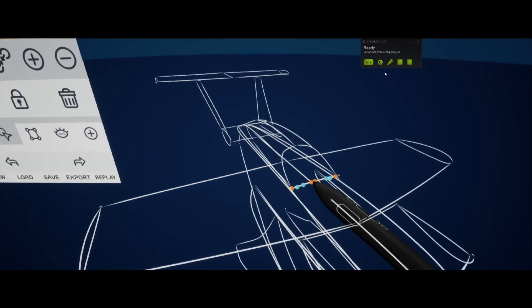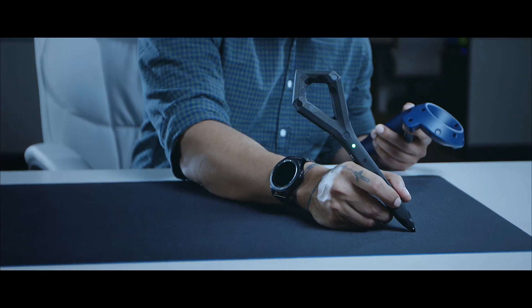The reaction from the Sector 5 Digital development team to the Logitech Ink pen has been nothing short of fantastic. They immediately took to it and immediately realized the benefits of being able to use a pen or stylus in the development lifecycle, as opposed to using the controllers that we were previously.